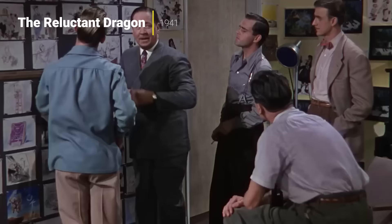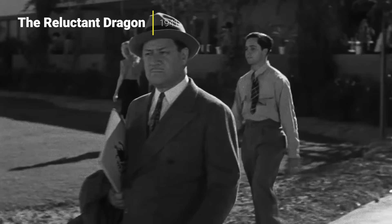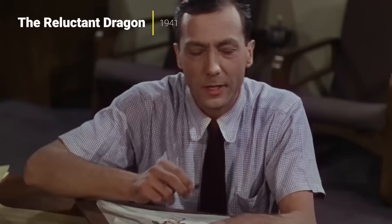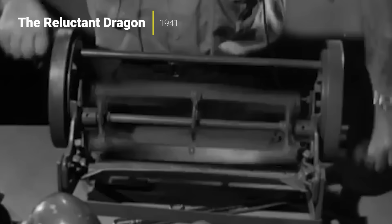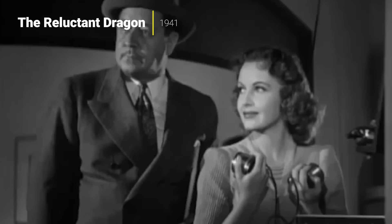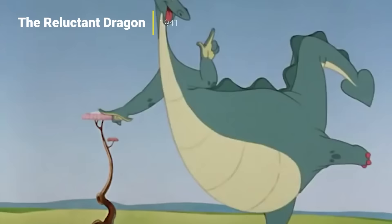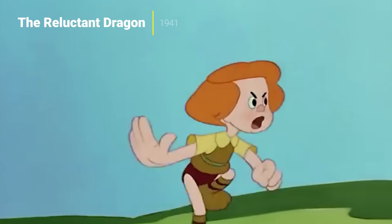That honorable mention is The Reluctant Dragon. This one is the oldest on the list — it comes from 1941 — and it's not quite a movie, which is why it is not included on the list. It actually focuses on the making of movies, and keep in mind, this was done in 1941. So this is sort of the world's first look at the animation process — the first time a lot of people ever saw how a lot of this stuff was made. And it's fun and interesting, though it is very dated.